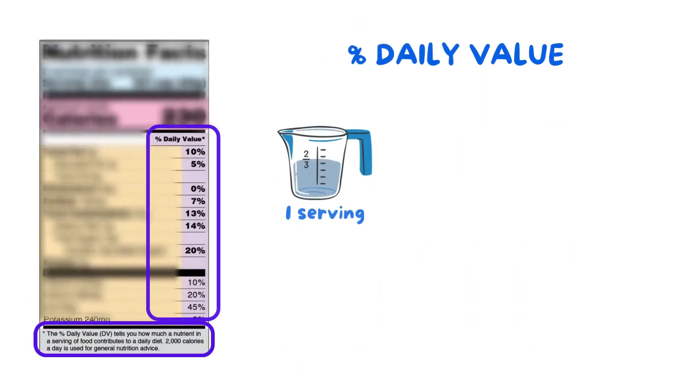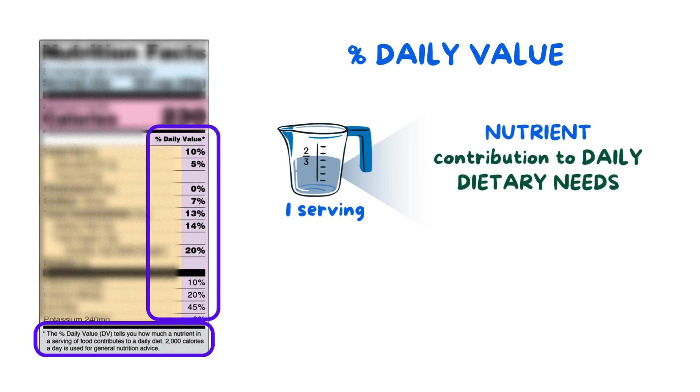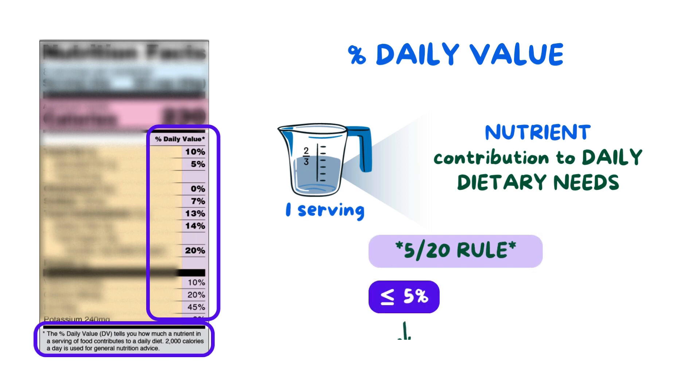Finally, let's look at the percent daily value. The percent daily value tells us how much of a nutrient in one serving contributes to our daily dietary needs. In general, remember the 5-20 rule. If you see that a food or beverage contains 5% daily value or less of a nutrient, it is considered low in that nutrient. If it has 20% daily value or more, it's considered to be high in that nutrient.